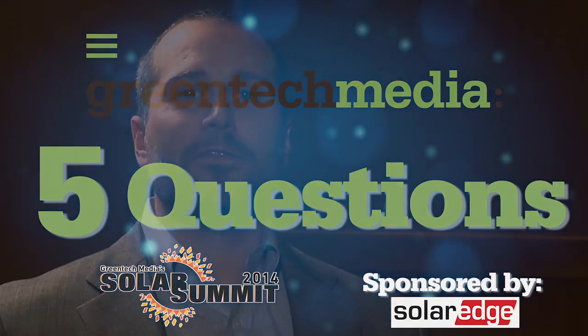This is Greentech Media's Five Questions, the 2014 Solar Summit Edition. I'm Steven Lacy, senior editor at Greentech Media here in Phoenix, Arizona, and we're sitting down with industry executives to hear what's happening in their area of the solar market. I'm joined now by Peter Matthews, who's the general manager of North America for SolarEdge.